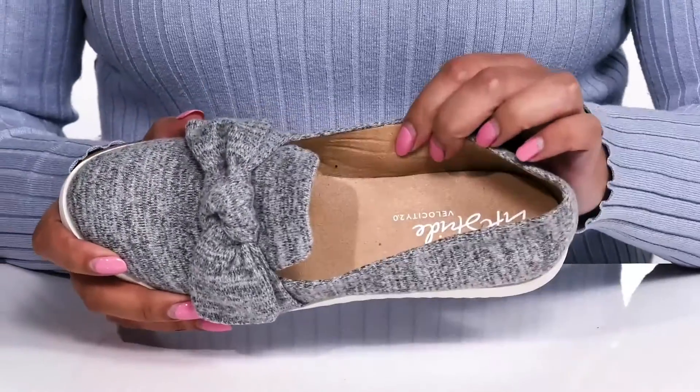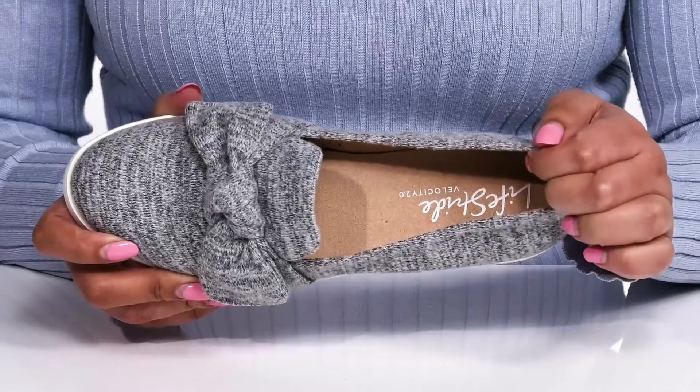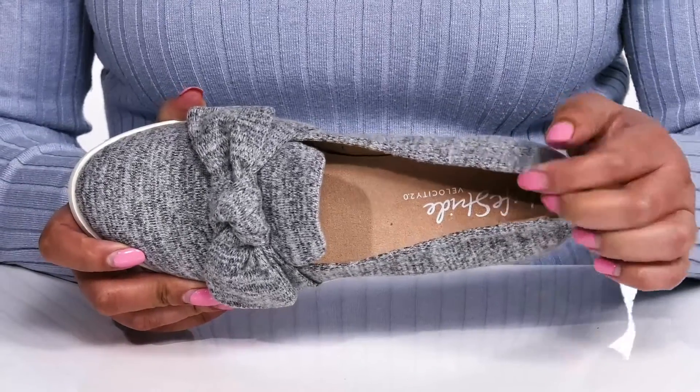Inside there is a man-made lining with a generously cushioned footbed that has shock absorbing qualities to keep you comfortable all day.